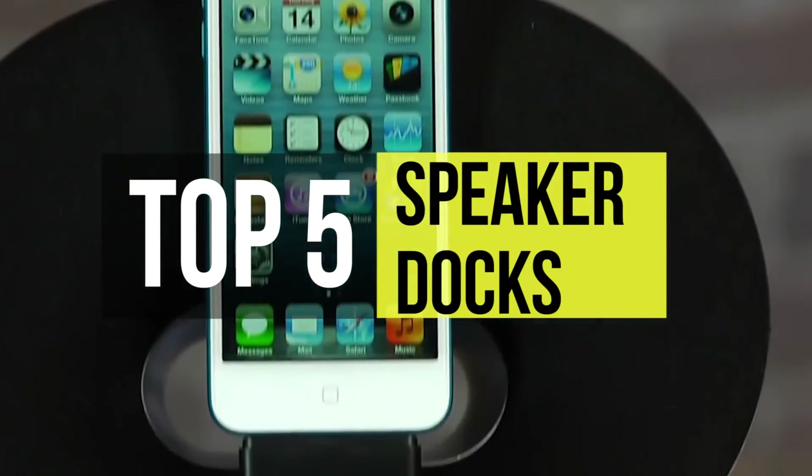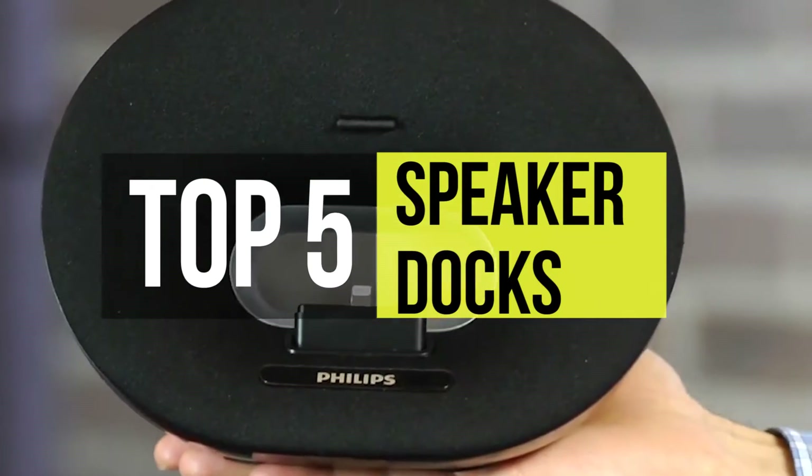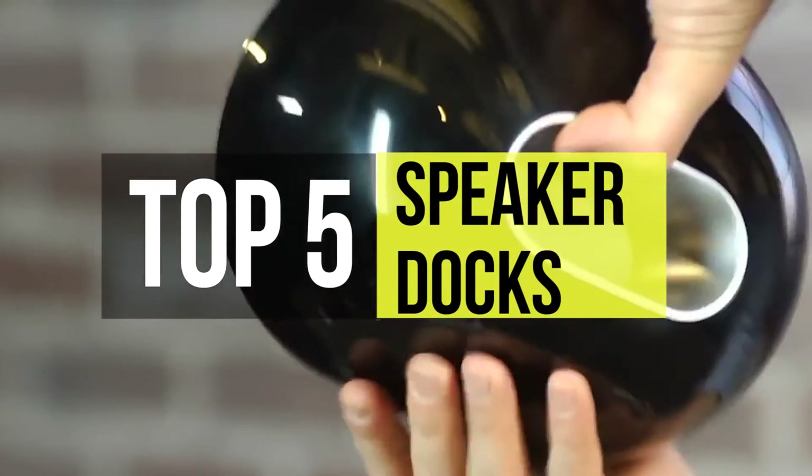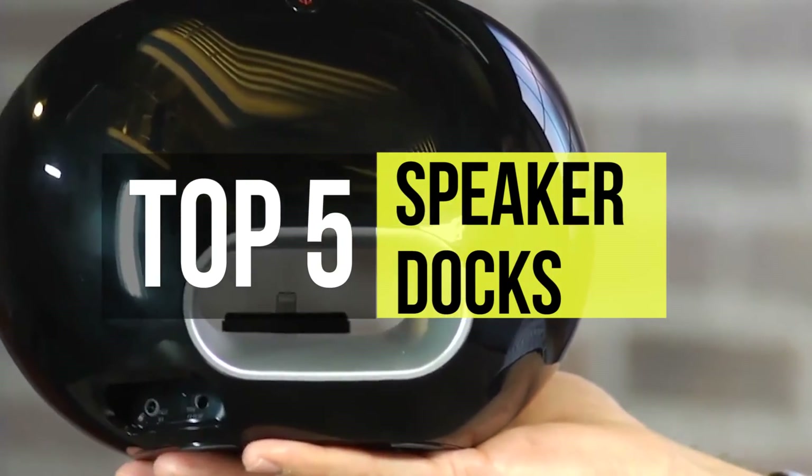In this video, we will introduce you to the best 5 speaker docks available in the market. If you wish to check the products we have listed and their details, check the description below. With so many models crowding the market, we've picked some of the best models to improve your living space.